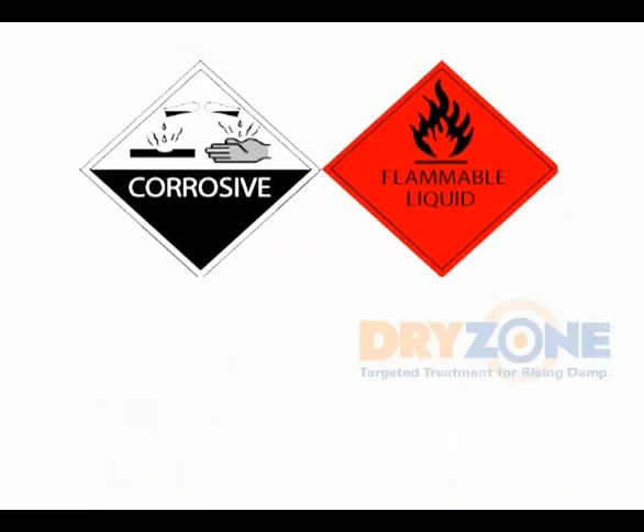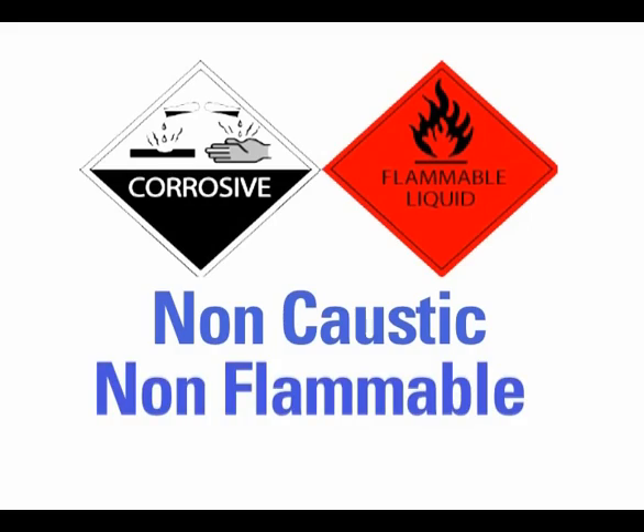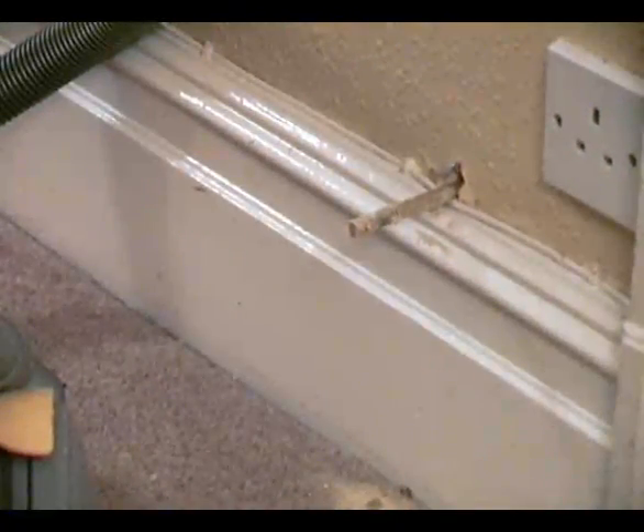Dryzone's low hazard formulation is non-caustic and non-flammable, minimising risk to operatives. As it's not injected under pressure, the blowback problems associated with pressurised chemical injection systems are eliminated. There's also no problem with fluids flooding into neighbouring rooms or properties.